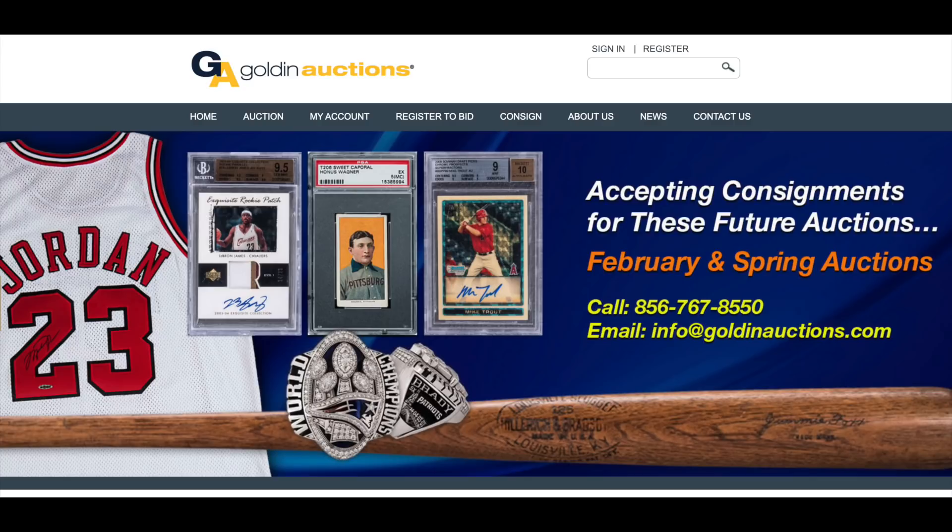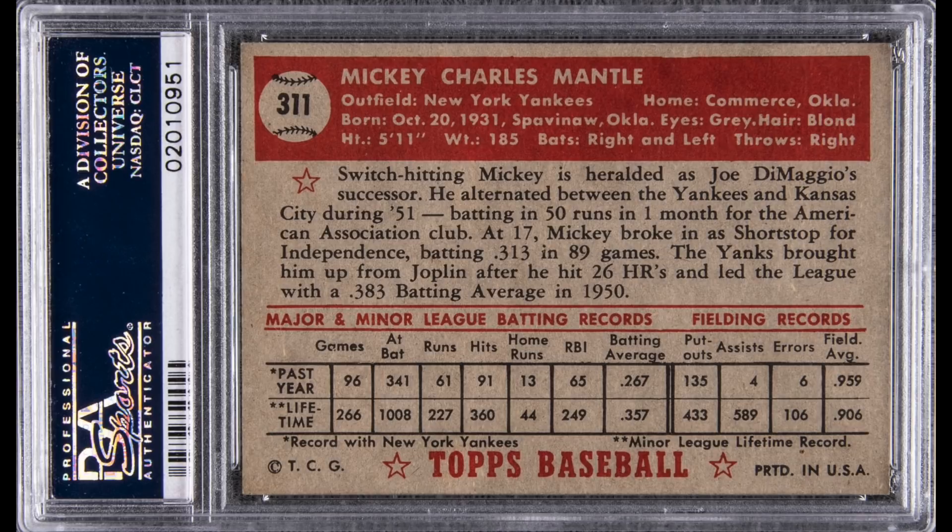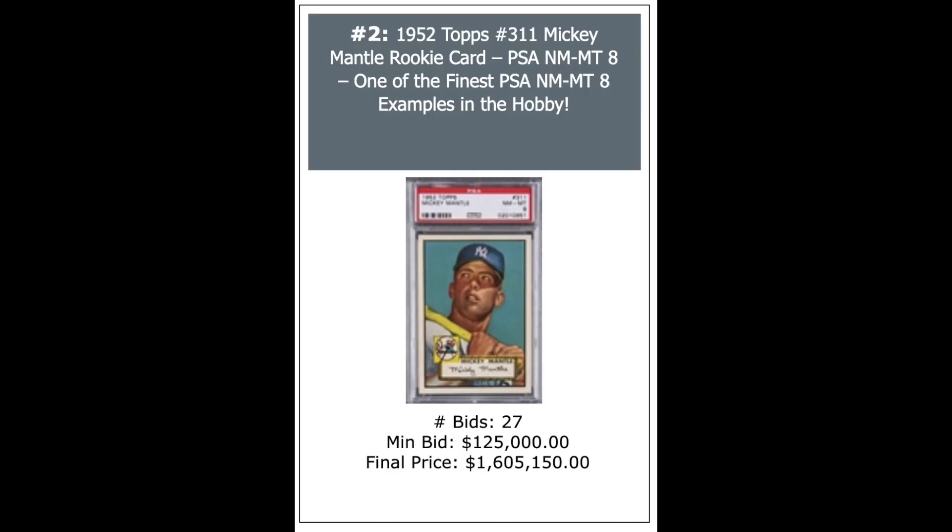First sports card up for sale is a 1952 Topps Mickey Mantle PSA 8. Look at that beauty — centered perfectly. What a beautiful card. Back is a little off-center, but just a blazer all around. This is the new record sale for a PSA 8 by a lot: $1,605,150.